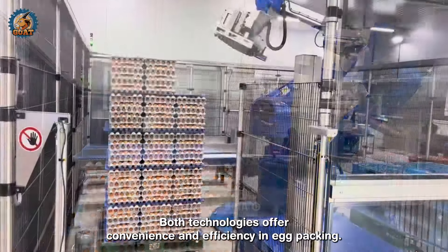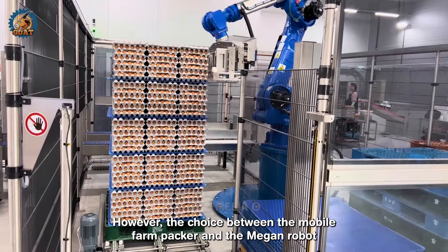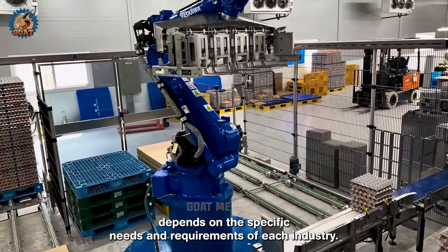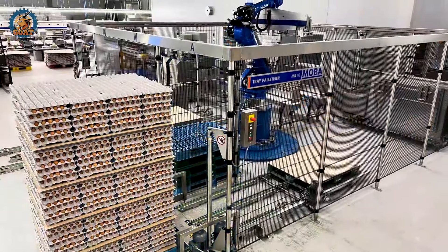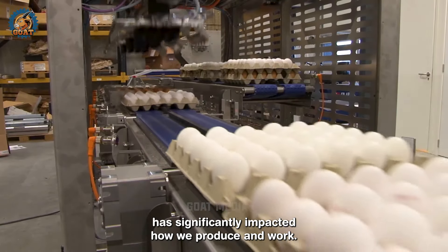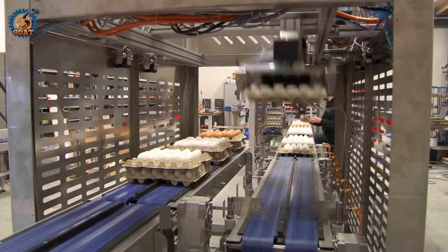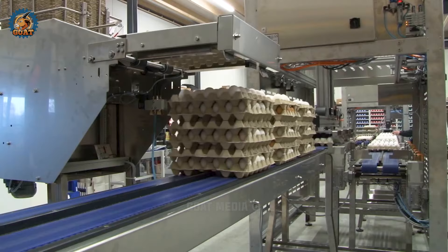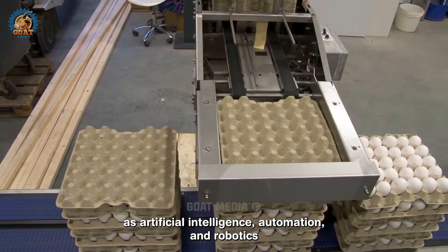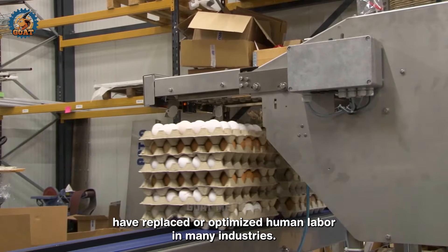Both technologies offer convenience and efficiency in egg packing. However, the choice between the MOBA farm packer and the Megon robot depends on the specific needs and requirements of each industry. It's undeniable that the advancement of technology has significantly impacted how we produce and work. Advanced technologies such as artificial intelligence, automation and robotics have replaced or optimized human labor in many industries.